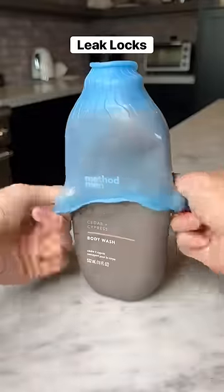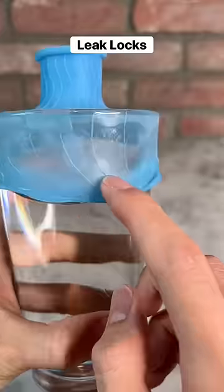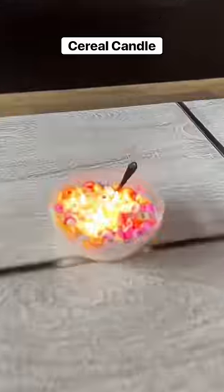These are leak locks which prevent your toiletries from leaking when you're traveling, and they can stretch to fit any type of bottle. This candle looks exactly like a bowl of cereal and it smells really good.